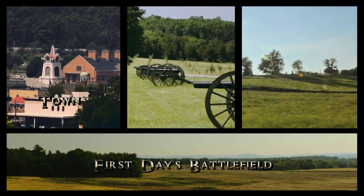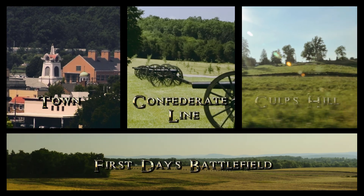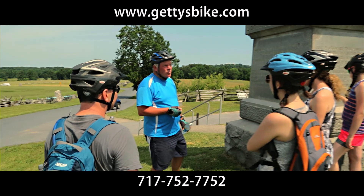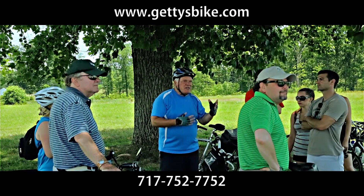You'll see the town, the first day's battlefield, the Confederate Line, and Culp's Hill. And for the hardcore history buff, the private tour is made just for you — you can determine how long the tour will last and what you will see.